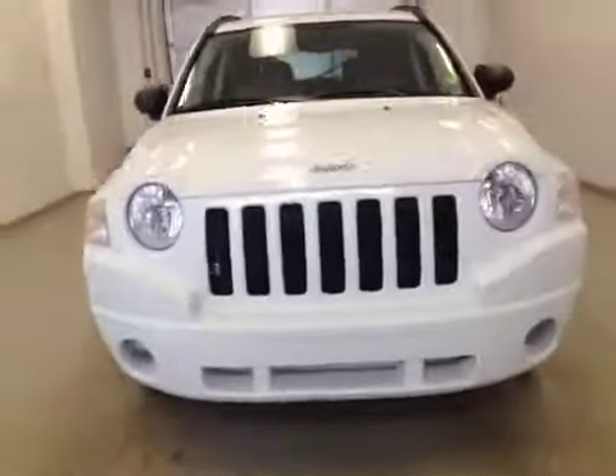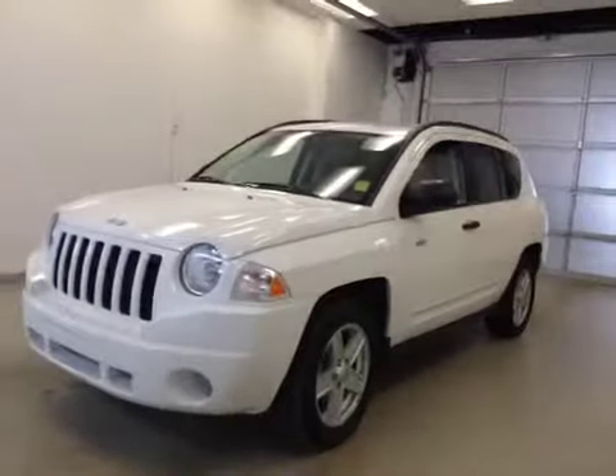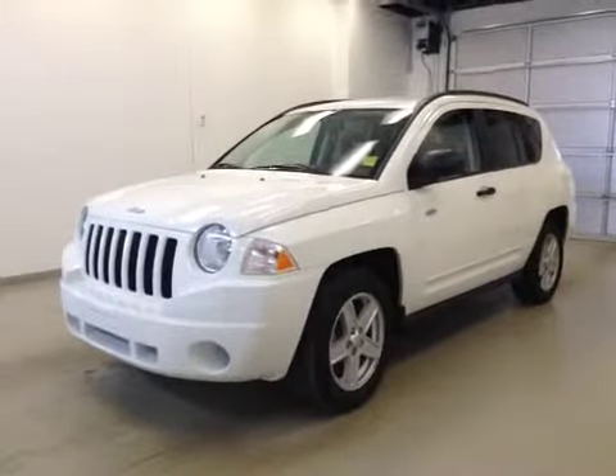Once again, this is stock number 156451, 2008 Jeep Compass, North Edition. The exterior color is stone white.